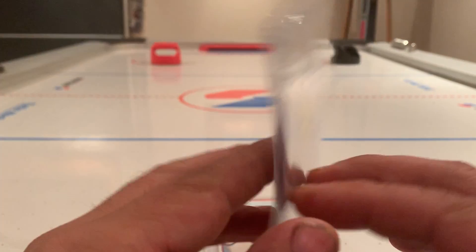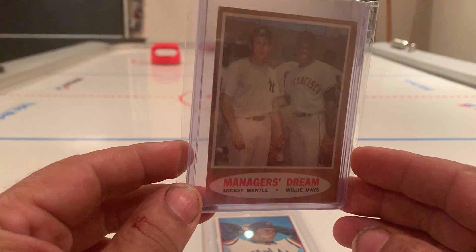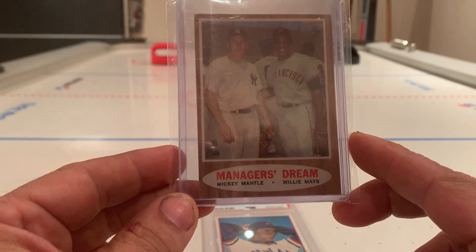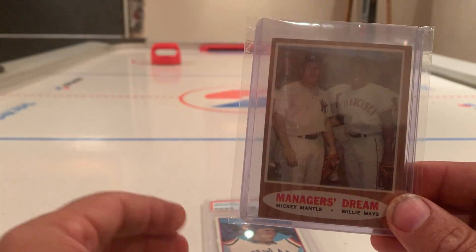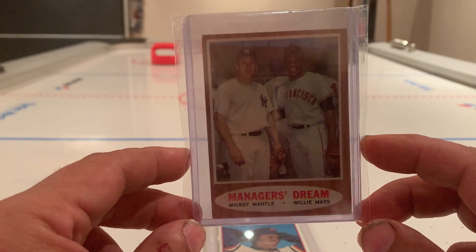I chased it for a while, got outbid a few times, and finally found one that I liked. The condition — not perfectly centered, but a nice card nonetheless. You got to collect the card, collect the players, not necessarily the price tag. Love what these players brought to the game.